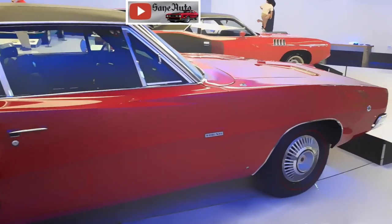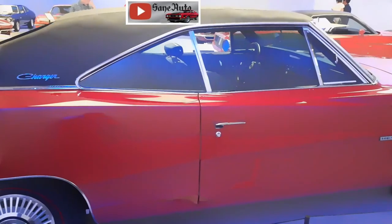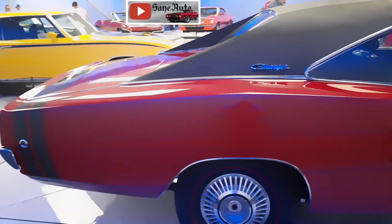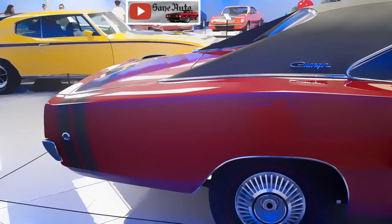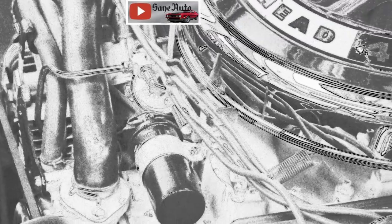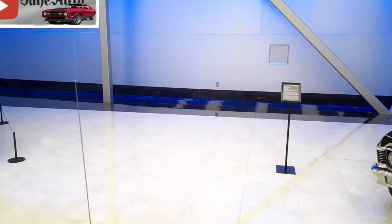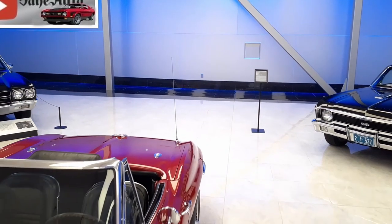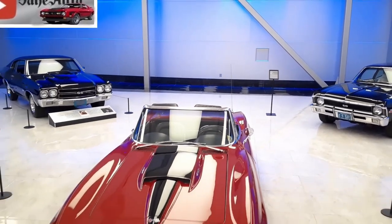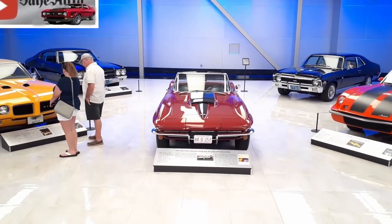Let us know in the comments how much you think a fine Mopar like this would bring at a Mecum or Barrett-Jackson auction. Share your Mopar photos on our Saint Auto Facebook page. Join your host Victor Sane this Saturday at 4pm for a repair video or tool review video, and next week, another classic car or car show video — every week here on Saint Auto. You can find Mopar links and other links in the description below this video.